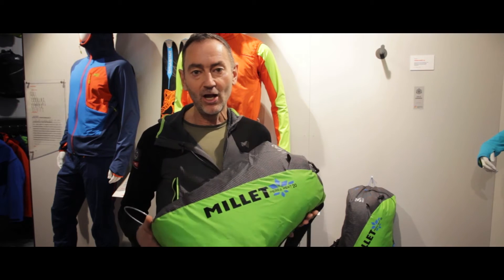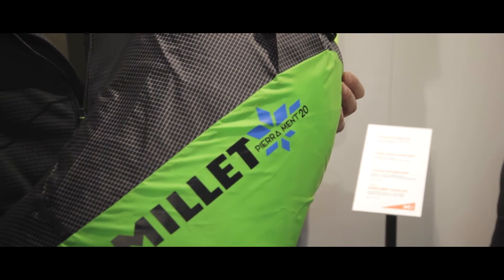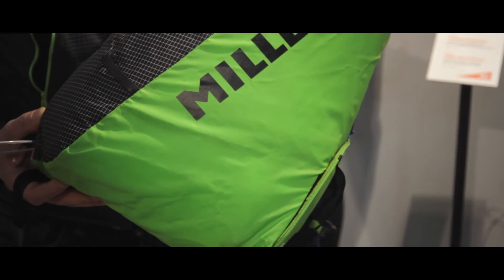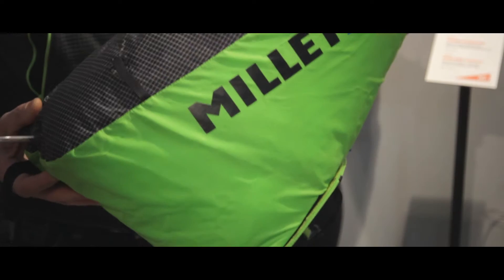The backpack is very light — 320 grams — and it can be even lighter during the races if you take out the back panel. In that case it would be 250 grams.